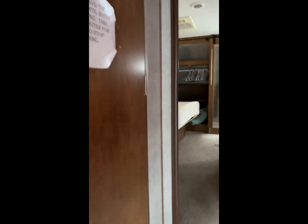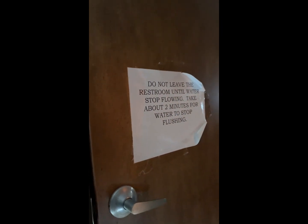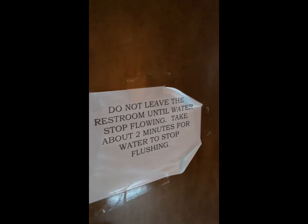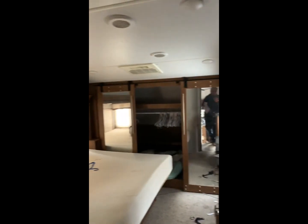We're here, let's go on up. "Do not leave the restroom until water stops flowing." Who are they telling that to — their kids? I don't know, maybe the husband. Let's sleep on that.